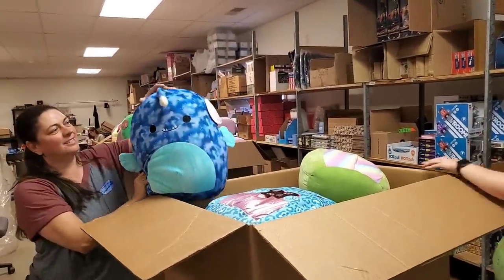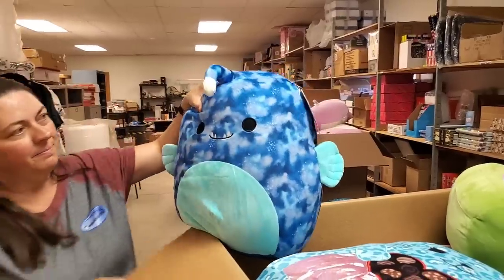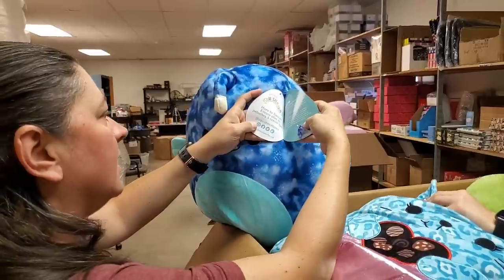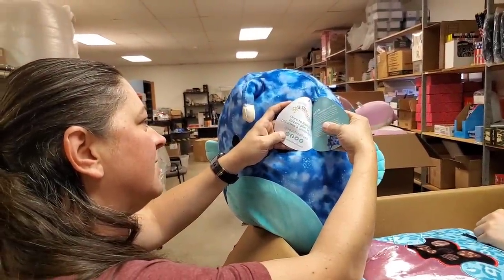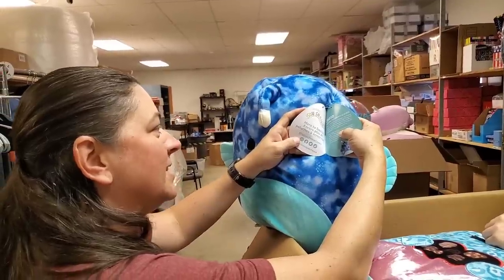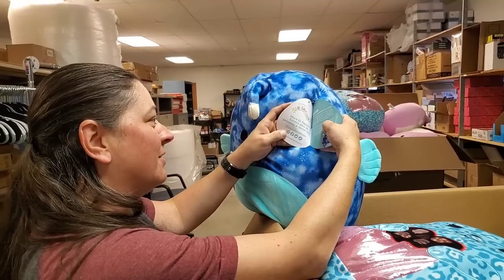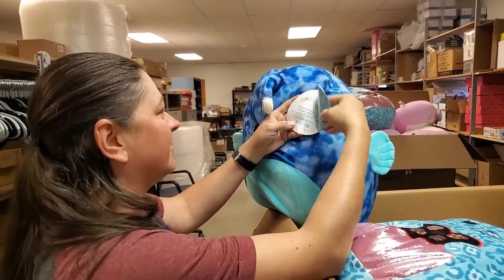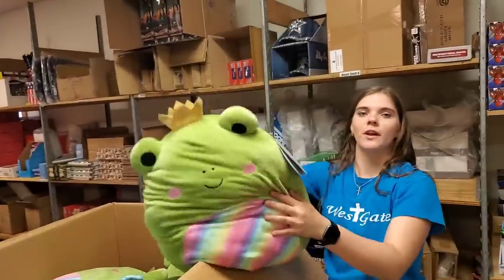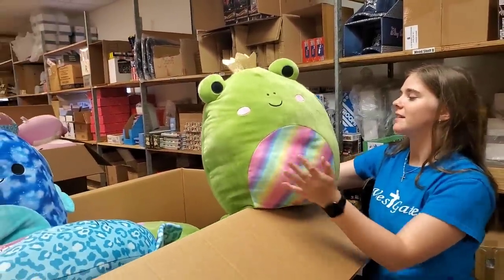I didn't know they had a whole story. Yeah, they do. He's working on designing the perfect submarine for deep sea adventures — come explore with him. It even tells you which Squishmallow is its best friend, so you could get its best friend with it. Really? Yeah, I did not know that. That's cool.